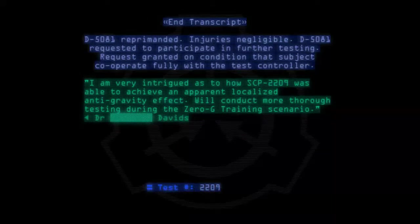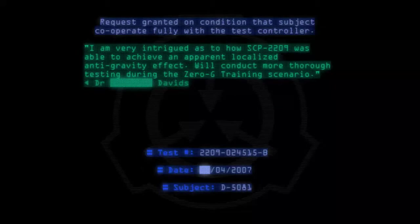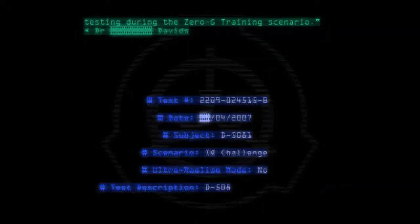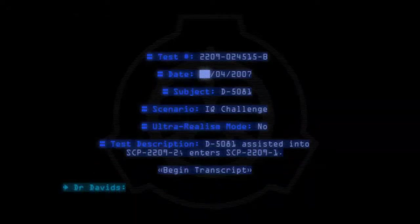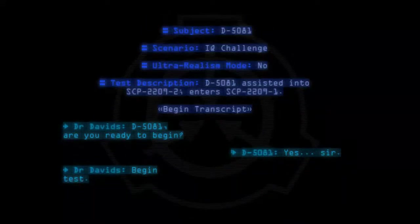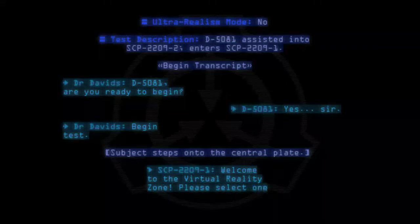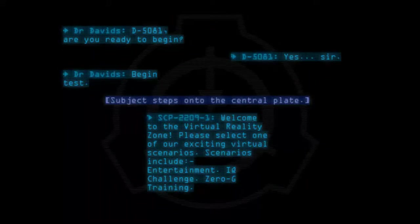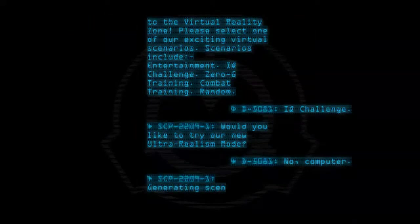Test number 2209-024515-B. Date: 04-2007. Subject: D-5081. Scenario: IQ Challenge. Ultra-realism mode: No. Test description: D-5081 assisted into SCP-2209-2, enters SCP-2209-1. Begin transcript. Dr. Davids: D-5081, are you ready to begin? D-5081: Yes sir, begin test. Subject steps onto the central plate. SCP-2209-1: Welcome to the Virtual Reality Zone. Please select one of our exciting virtual scenarios. Scenarios include: Entertainment, IQ Challenge, Zero-G Training, Combat Training, Random. D-5081: IQ Challenge. SCP-2209-1: Would you like to try our new ultra-realism mode? D-5081: No, computer. SCP-2209-1: Generating scenario — IQ Challenge, Mode Standard.